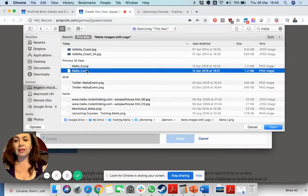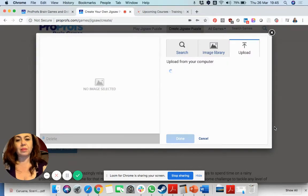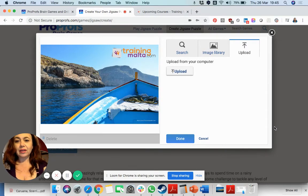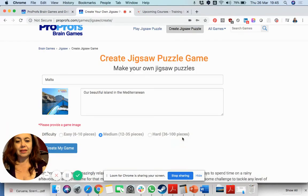This accepts either PNGs or JPGs. It's quite simple — you just wait a little bit until the images get uploaded. And as you can see, that's our wonderful blue Mediterranean sea.